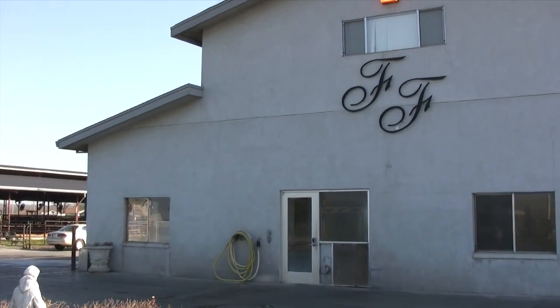My name is Brian Fiscalini. I am the fourth generation of Fiscalinis on this particular dairy farm. We've been in Modesto, California since 1914.